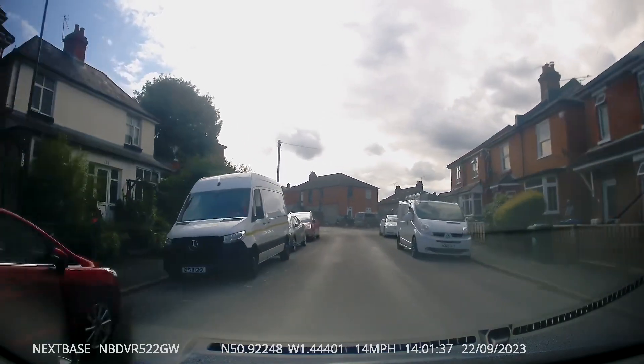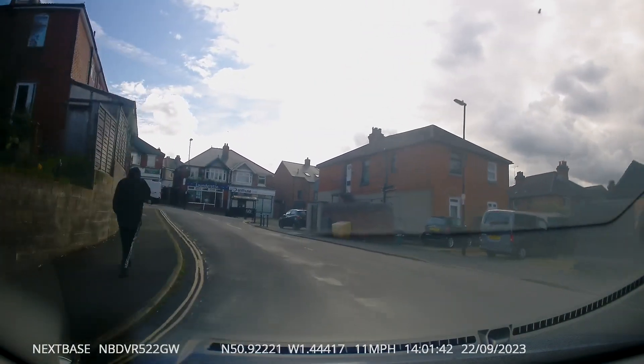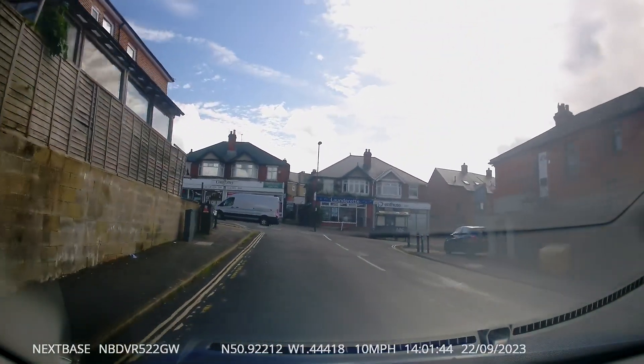As we approach the end of this road, notice how the car turning into our road just cuts the corner off completely. Luckily we're far enough back that it didn't take our bumper off.